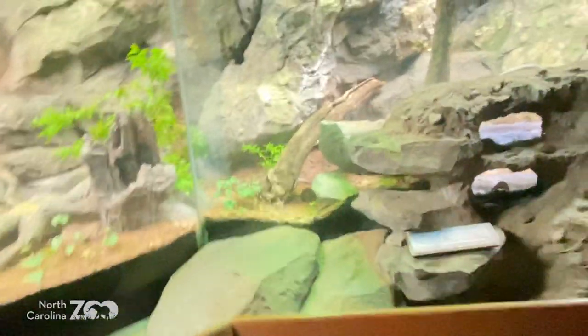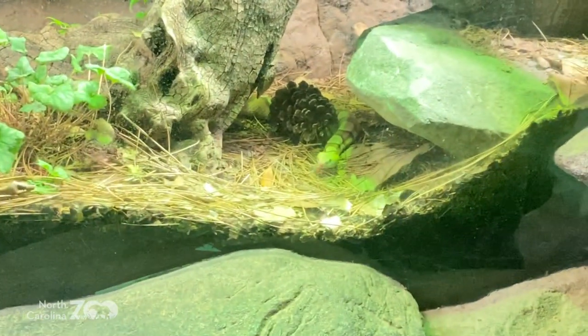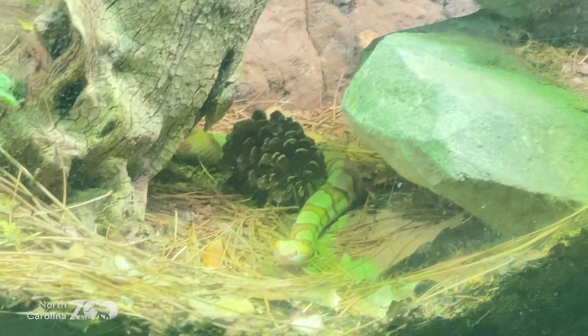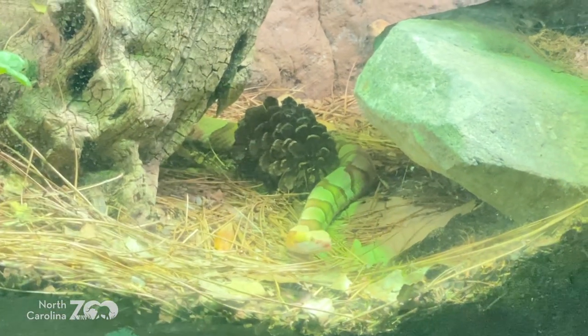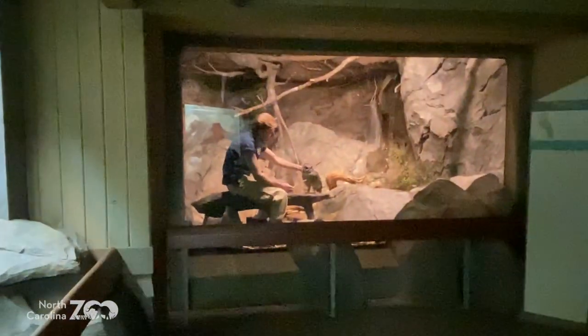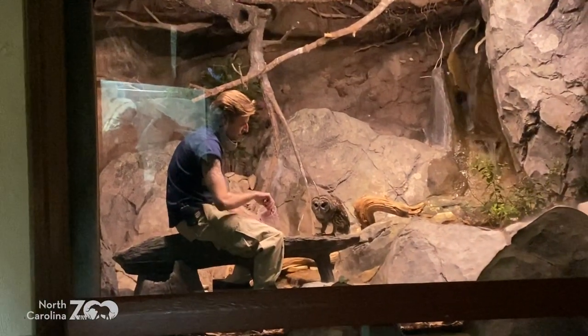Look at this coming around the corner down here — this friend is moving. I bet some of my fellow North Carolinians could probably identify this animal. Check this out, Megan — look at what Keeper Adrian's doing over here. Working with the barred owl, desensitizing to touch — a touch and then a reward or a treat. That's operant conditioning — we've seen that before.